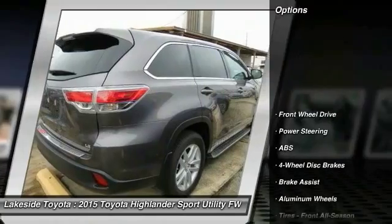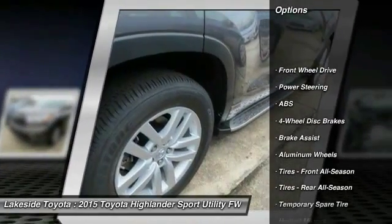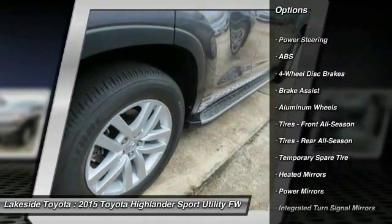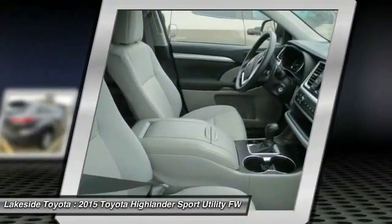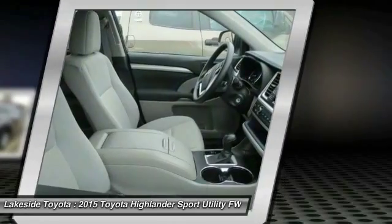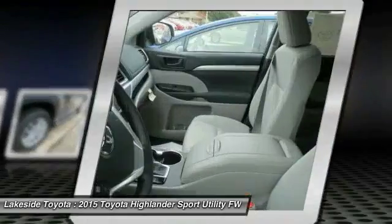Here are some of this vehicle's great options: traction control, anti-lock braking system, backup camera, stability control, steering wheel audio controls, keyless entry, Bluetooth, power steering, adjustable steering wheel, driver airbag.